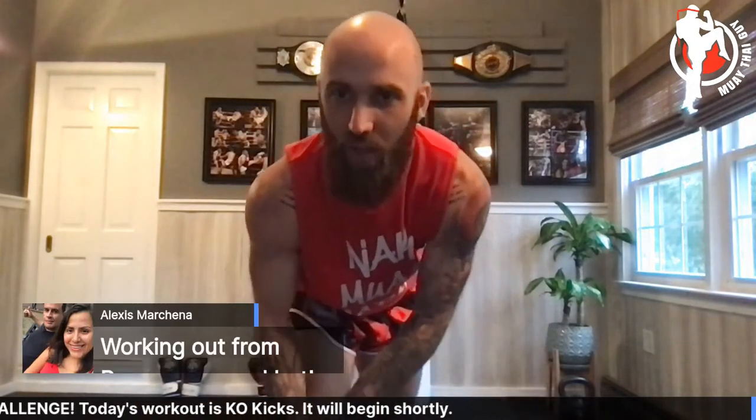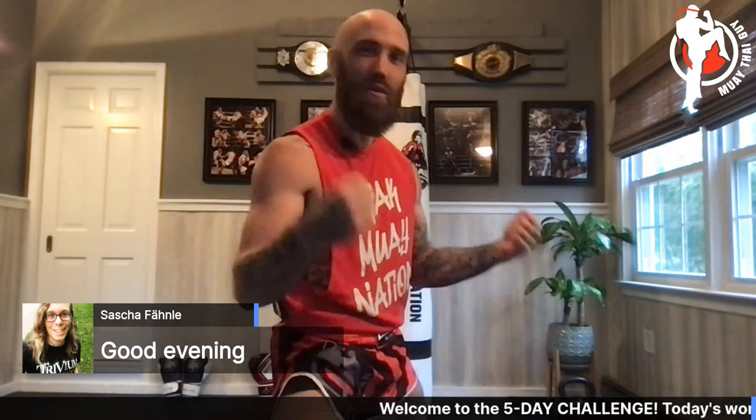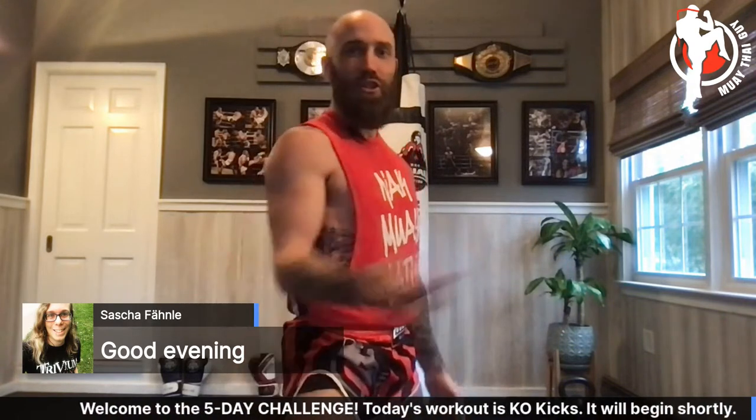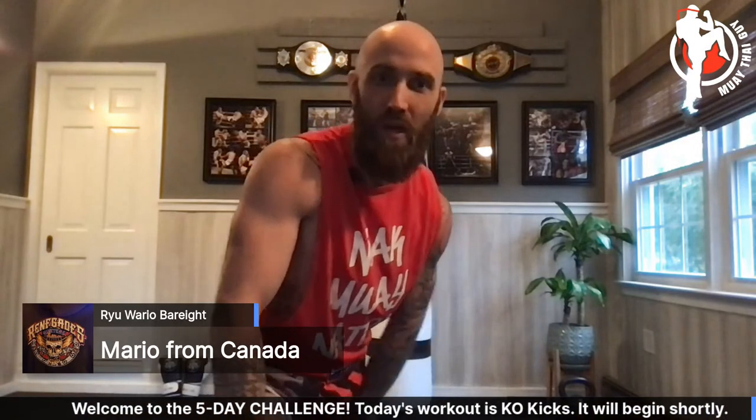Who's here? We got Alex Rojas from Texas, someone working out from Peru — nice and hot, kind of jealous. Sean Ray, you're back at it in Maine. I love Maine — we've been to Portland and the surrounding area. I want to go to Acadia National Park because it's beautiful. Also got Poland, Vancouver, Ruthie, Sarah from Colorado, and Mario from Canada.